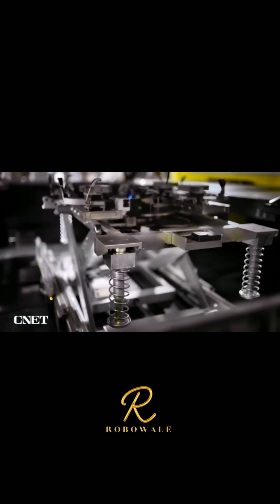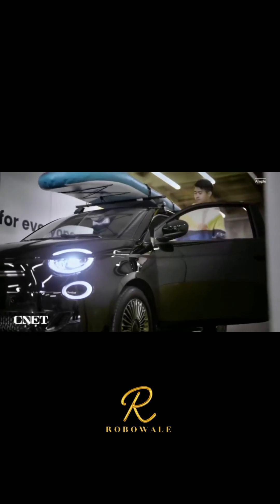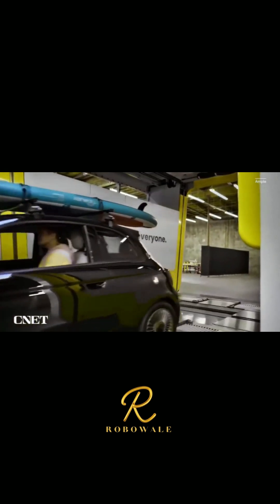You might be asking: what kind of cars does Ample's technology work with? The answer is just about any EV. "We're the only company in the world that has a way to separate the car from the battery chemistry. What that means is we can make any car work with any battery chemistry, which allows us to make the batteries function like gas. No matter which car you come in, you put the same gas into it — with our technology, we're able to do that with batteries as well."